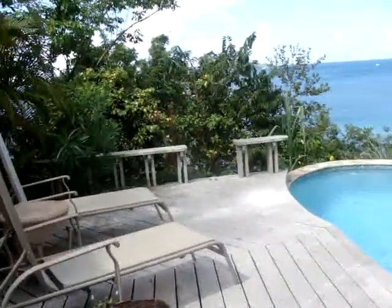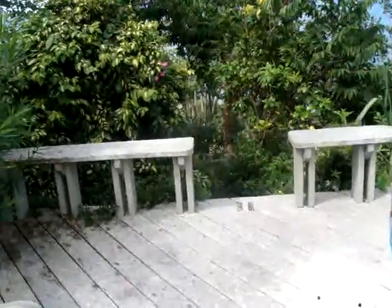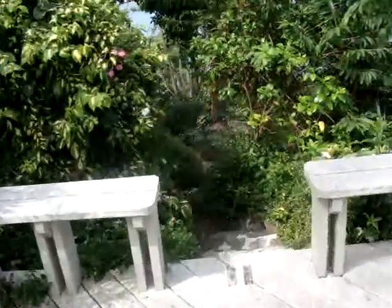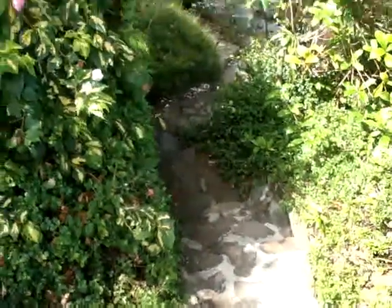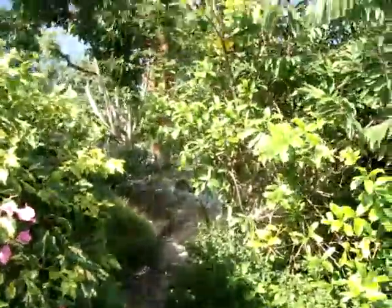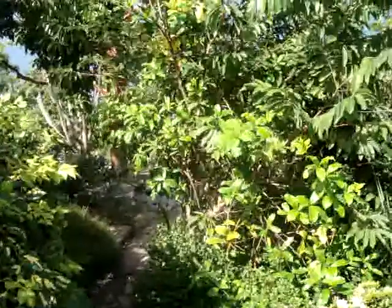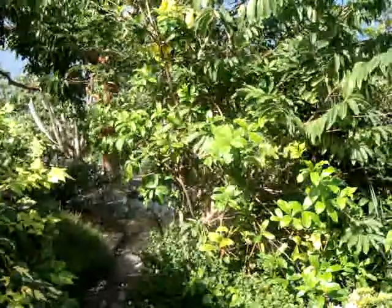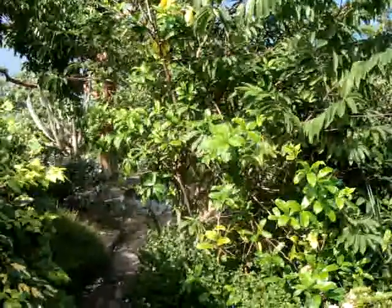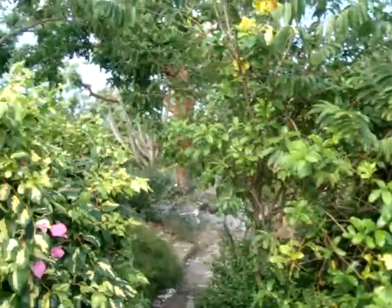And the famous Dog Island's Sir Francis Drake Channel. And when you don't want to hang out at the pool any longer, no problem — look at this. A pathway leading right down to the ocean that you can hear. It's that close.